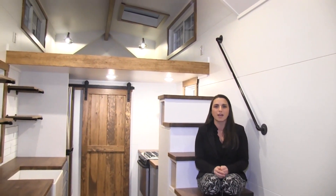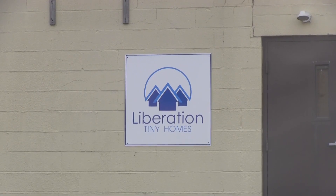Welcome to Lancaster Made. Throughout the country, thousands of people are trading in their traditional home lifestyles for something a little bit tinier, and some of those homes are made right here in Lancaster County. A tiny home is usually considered around 400 square feet or less.